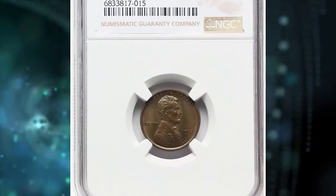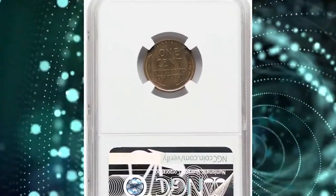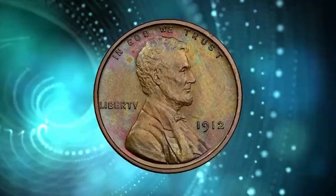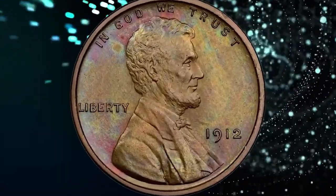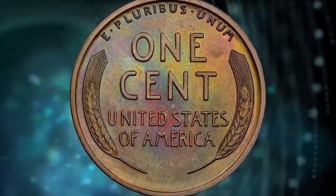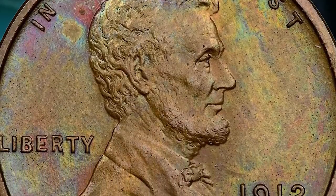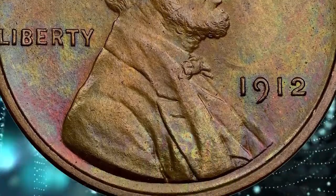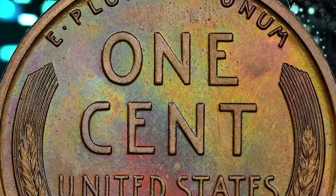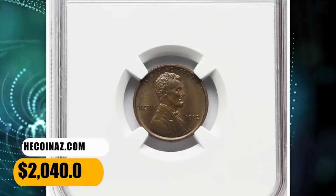Number 6: 1912 Proof Wheat Penny with Iridescent Toning on Both Sides, graded as PR66 Brown by NGC. The matte grain of 1912 proofs is typically deeper than for other dates 1909–16, and this issue is notable for its uniformly bold strike. These conditions have tended to limit the number of fully red survivors. An odd feature of copper and bronze coins is that the most fully struck pieces are also most susceptible to toning. This toned specimen fetched $2,040.